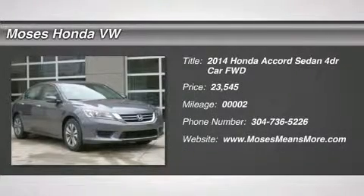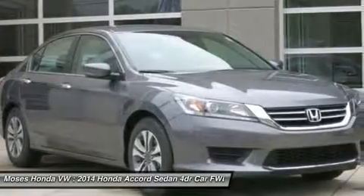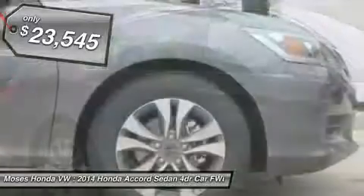Don't miss this 2014 Honda Accord sedan. It's equipped with variable transmission and features a modern steel metallic exterior. With 2 miles, you'll want to take this car home.